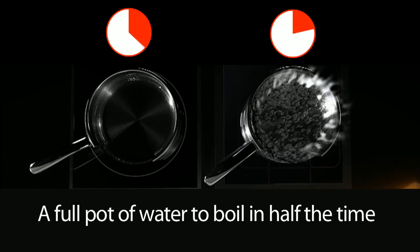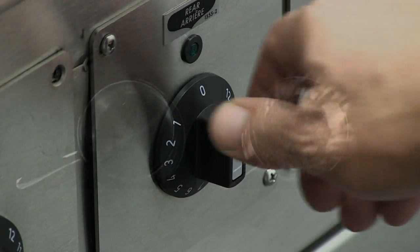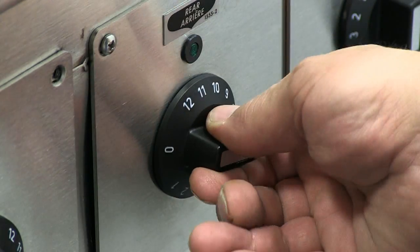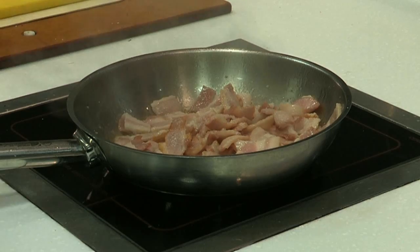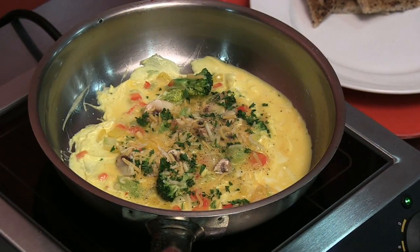Imagine being able to bring a full pot of water to boil in half the time. Not only is induction by Garland powerful, it's extremely precise too. This is most evident in low-temperature cooking where, with traditional forms of cooktops, it's impossible to set a precise amount of heat.